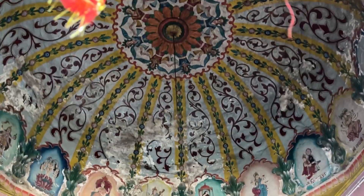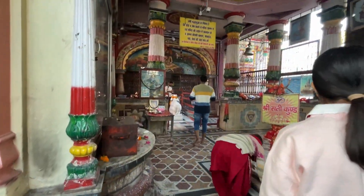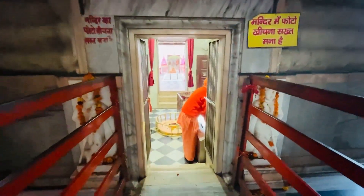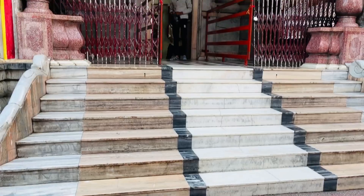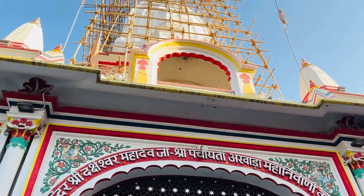This is the Shatikund. It is made very beautifully and is situated in a pretty good location.